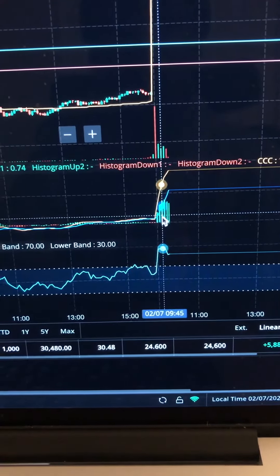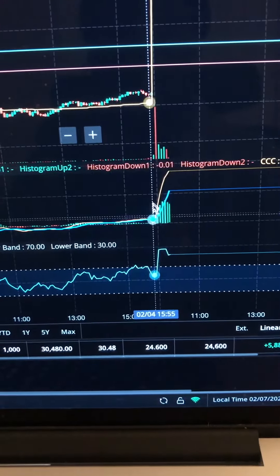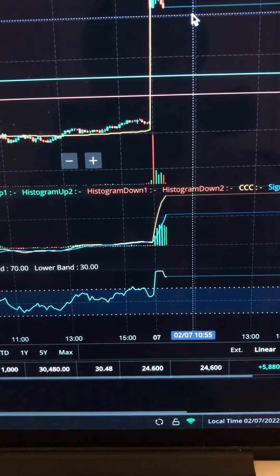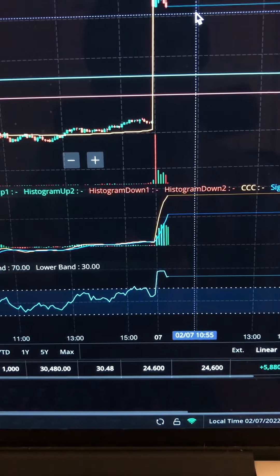Follow the momentum, trade the momentum — boom, up on PTON. Get ready to reverse on the 30. If PTON gets over $30 on the 30-minute, you could get it to the short side.